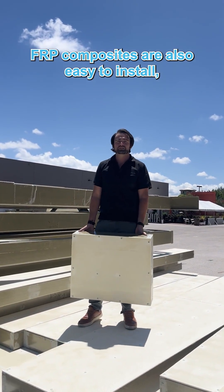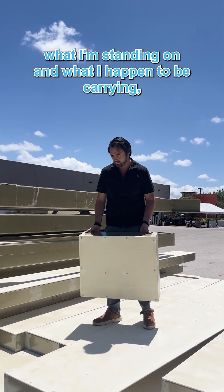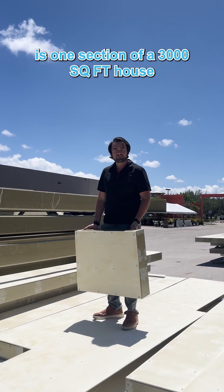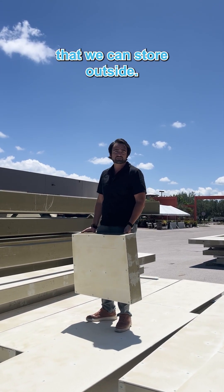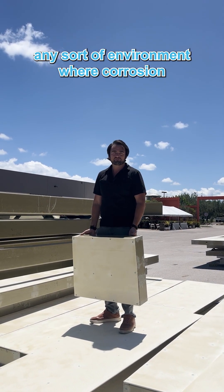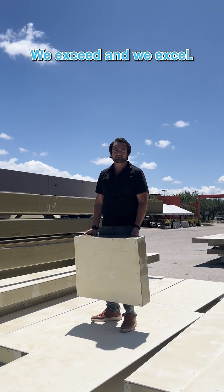FRP composites are also easy to install, easy to maneuver, and can be stored anywhere. What I'm standing on and what I happen to be carrying is one section of a 3,000 square foot house that we can store outside. It's exposed to the elements — in Florida, up north, in any sort of environment where corrosion or the environment is a detriment, we exceed and we excel.